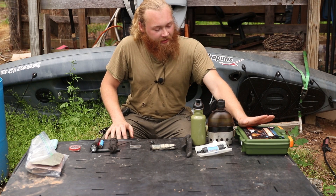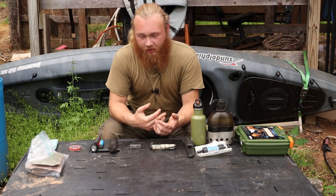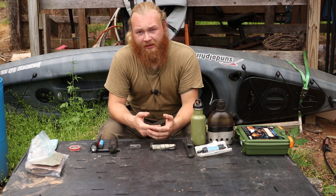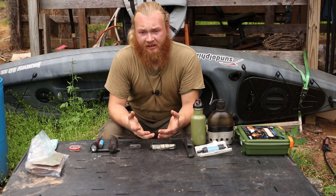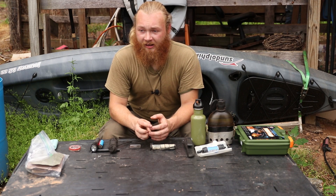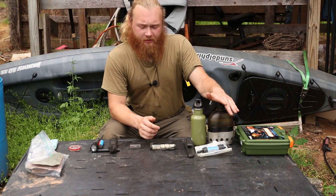A first aid kit — I almost didn't include this because it seemed like pure common sense, but because of its importance I'm including it. All you need is some band-aids, some gauze, a little bit of tape, some antiseptic ointment, and antiseptic wipes. Something else I really recommend is a couple packets of Celox. Celox is a product that's really good for stopping bleeding — it's actually been used to stop arterial bleeding.